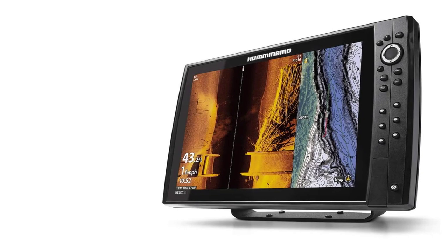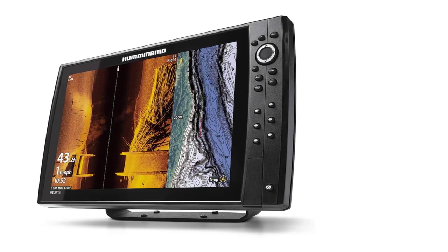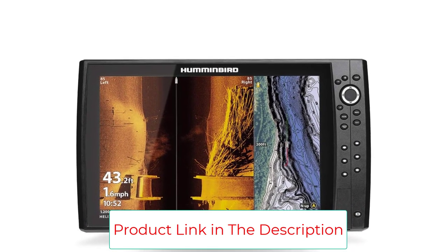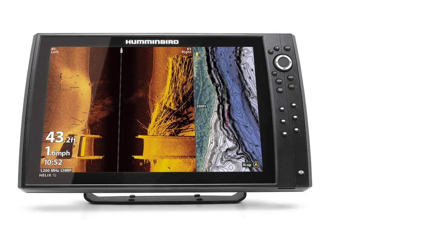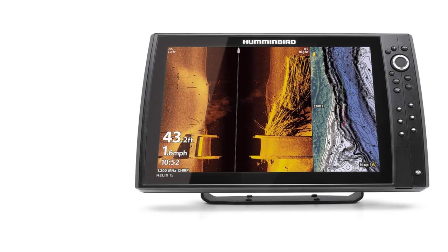Customization via AutoChart Live lets you create real-time maps of your fishing and navigation spots, including details like depth contours, bottom hardness, and vegetation, with an 8-hour recording time. It can also create an Ethernet network to sync with other fish finders and provides Bluetooth connectivity to Humminbird products like the Talon and Raptor Shallow Water Anchors and Downriggers.